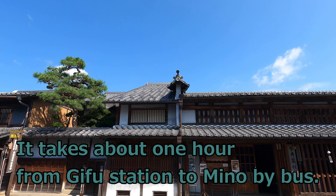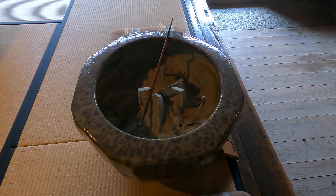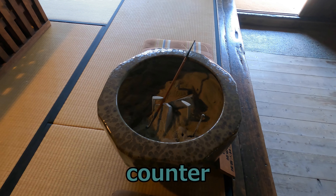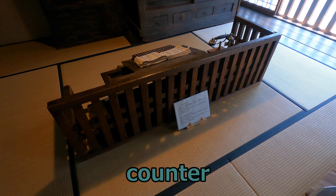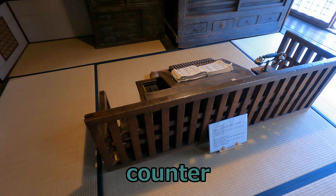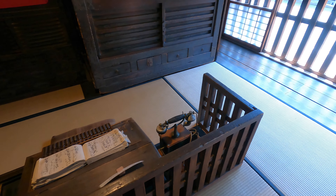This is the Imai's house, built about 300 years ago. It was a Mino paper wholesaler in old times. Now the building is a museum where you can learn about Mino paper. Mino paper was designated as the World Intangible Cultural Heritage in 2014. Did you know that certificates for athletes of the 2020 Tokyo Olympics and Paralympics were made of Mino Japanese paper?